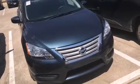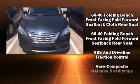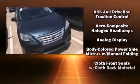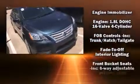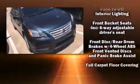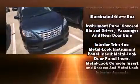Nissan ensures the safety and security of its passengers with equipment such as dual front impact airbags, front-side impact airbags, traction control, brake assist, a panic alarm, and ABS brakes. With electronic stability control supplementing mechanical systems, you'll maintain precise command of the roadway.